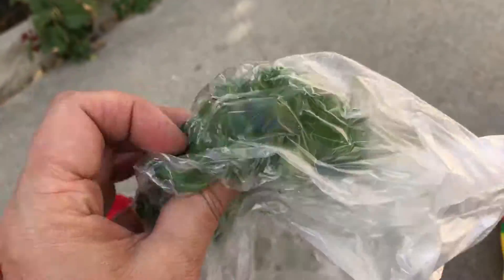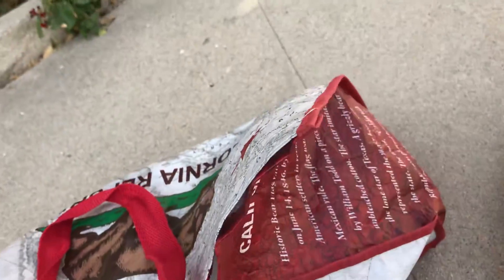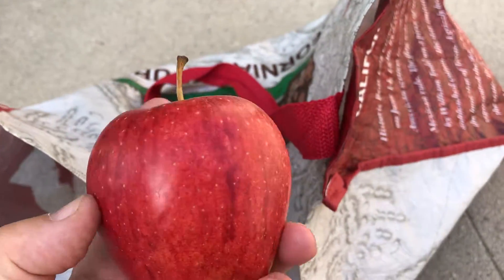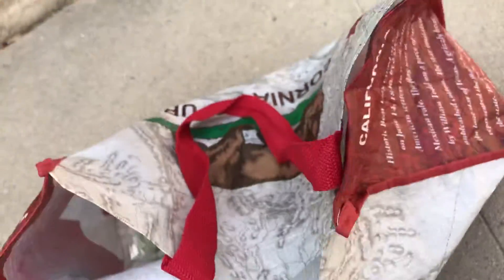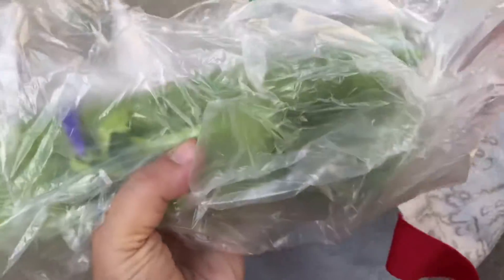We've got some cilantro. You can get a nice Granny Smith apple. And again, I used a Vaughn's card, so it's less — it would be more if you don't have a Vaughn's card. Then we've got a little red apple — I think it looks like a Fuji. And we've got some celery.